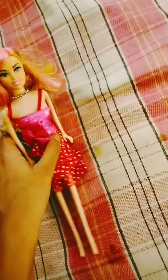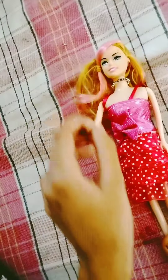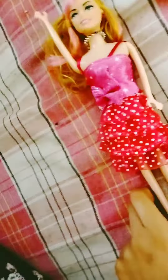She doesn't have any articulation — she can only move her hands, and her legs are like that too. She doesn't have any articulation at the leg.